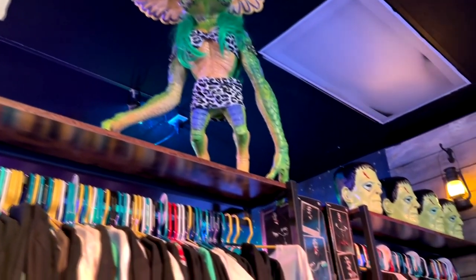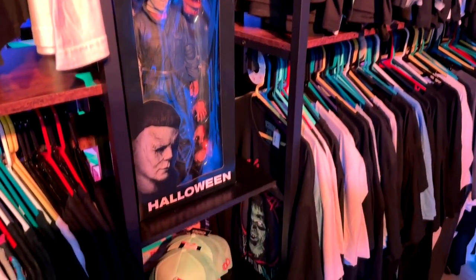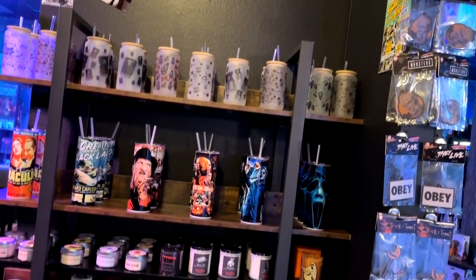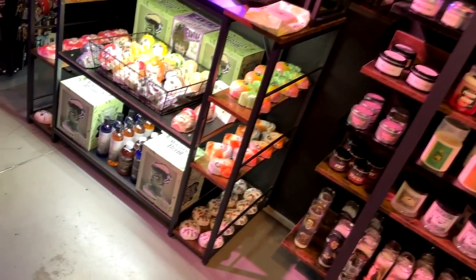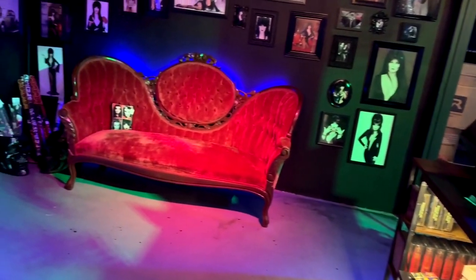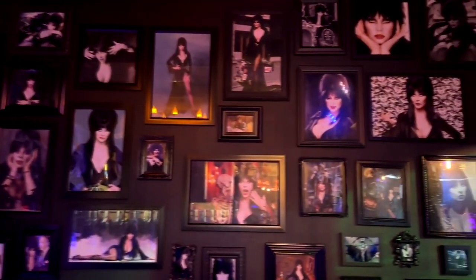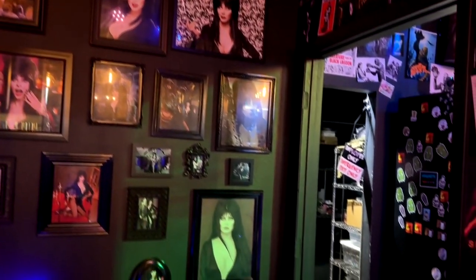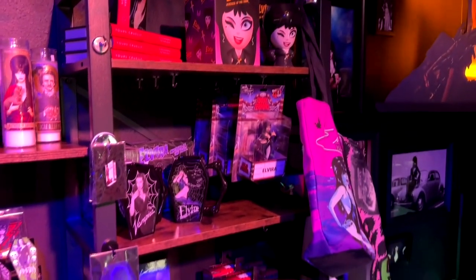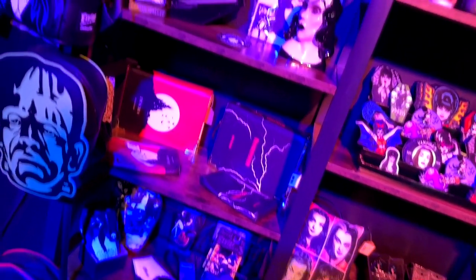Looking around the store, you'll see there's all kinds of stuff in here. You've got action figures and t-shirts and hoodies and sleep pants and cups, candles, various soaps, car fresheners. And this room right here is actually a shrine to Elvira. You can see the couch there, Elvira all over the walls, and lots of merchandise for Elvira here as well. They've also got Vampyra and Wednesday Addams and things mixed in there.